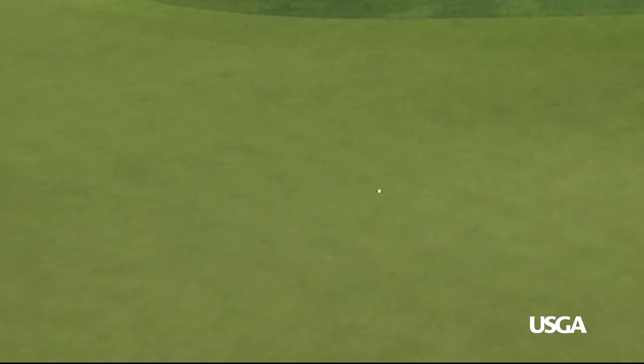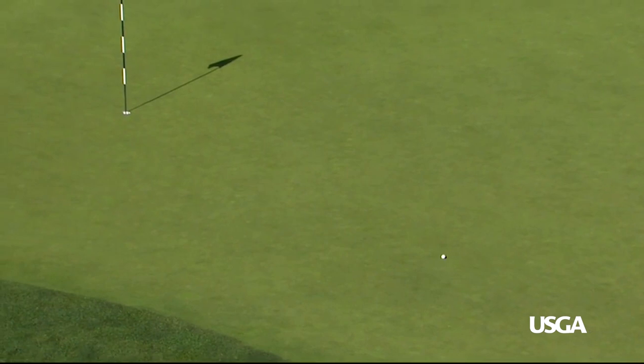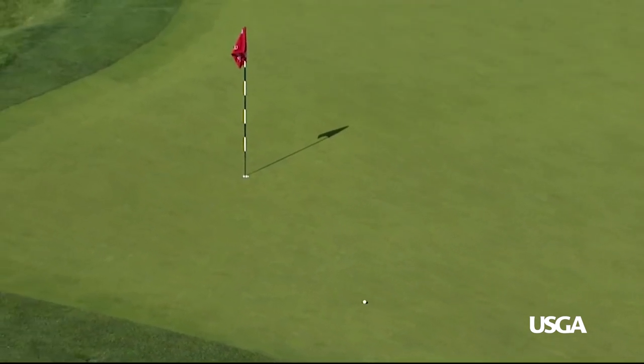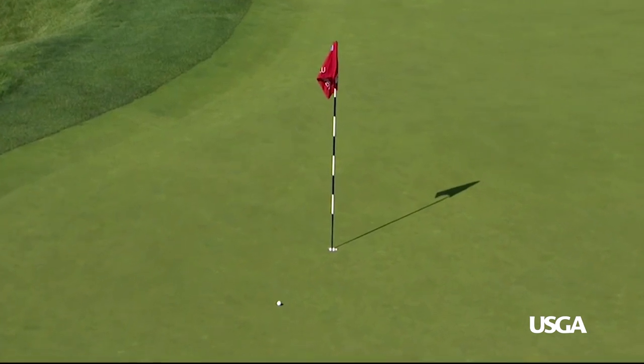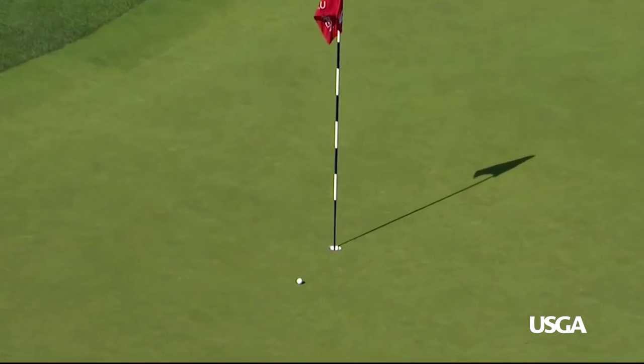Zach Johnson had this great shot from just off the green. Listen to him talk to the ball. Great touch.